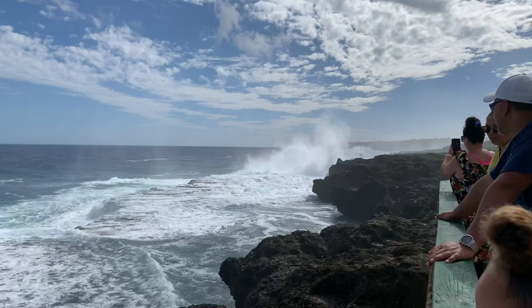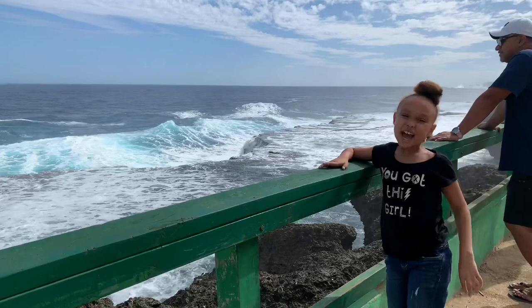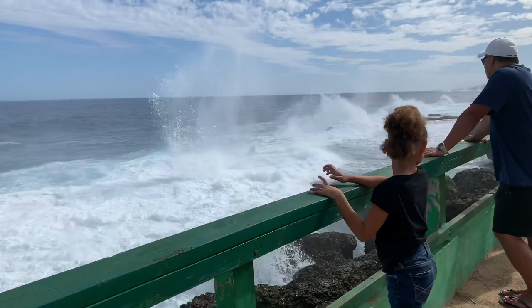I've never seen this! Riley, here comes a big one! Carla, is this your first time seeing blowholes? Yeah! Woo! Go!